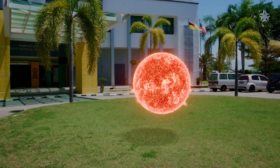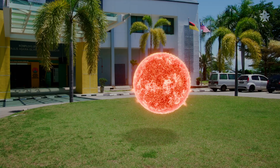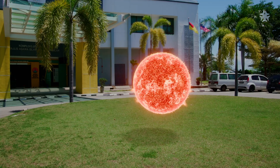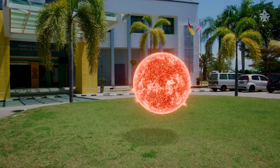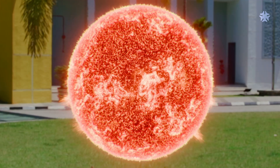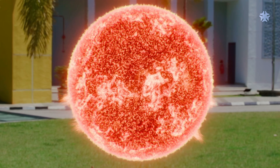In this scale model, the Sun is represented by a 139 cm diameter sphere. The Sun's mass accounts for approximately 99.9% of the total mass of the solar system. The hottest part of the Sun is its core, where temperatures exceed 15 million degrees Celsius.